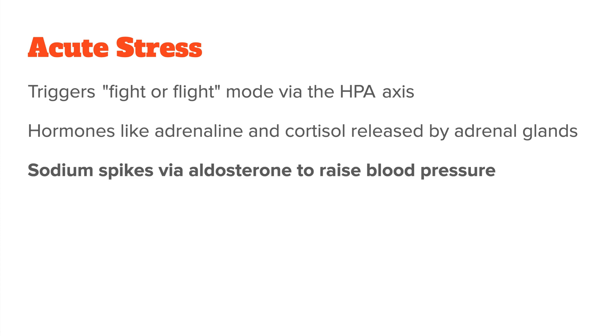One of the first things that will happen is that your adrenal glands spike your sodium. This is done through the adrenal hormone aldosterone, which is released in times of stress. It is a survival mechanism that increases your blood pressure because sodium draws water. Ideally, your potassium levels should also rise somewhat to balance that sodium, because sodium and potassium are antagonists.